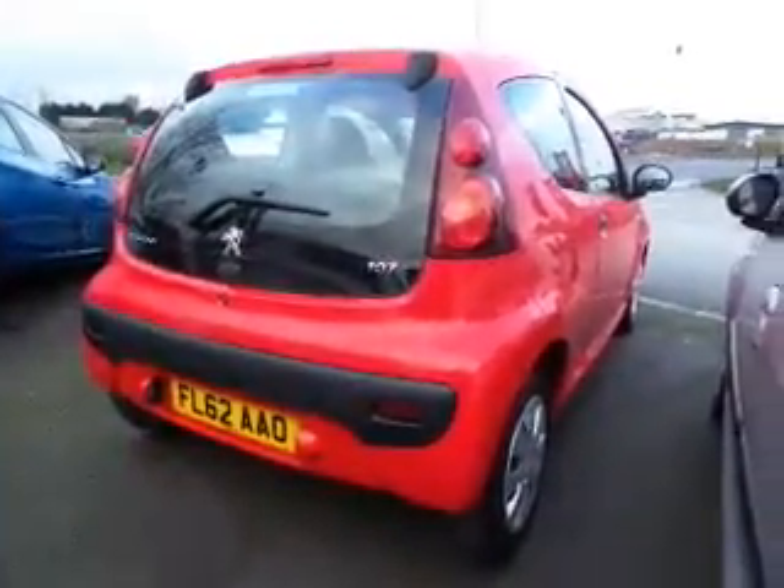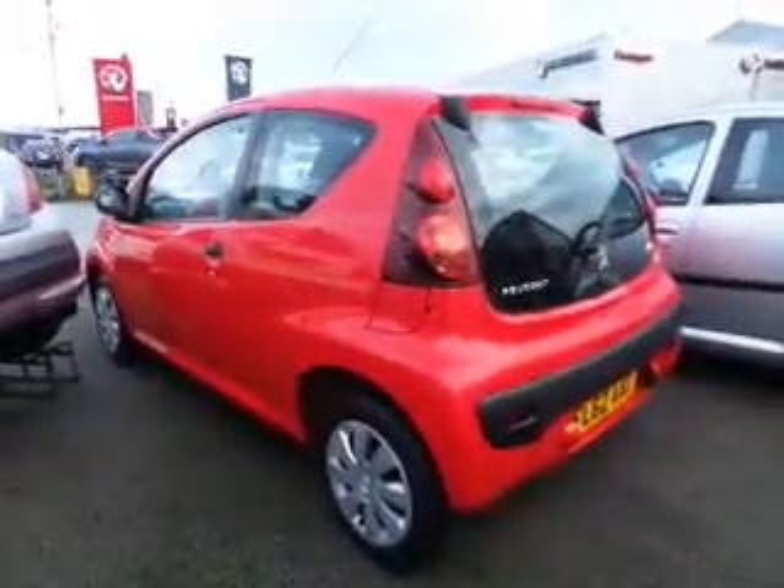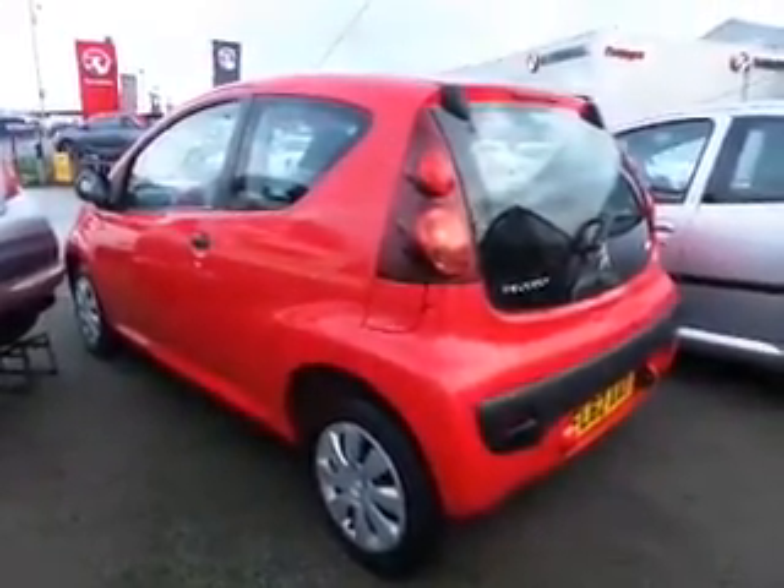Heading towards the back of the car, you have got the glass window that opens to your boot space. You do get a space saver spare wheel in this, with it being a 3 door.